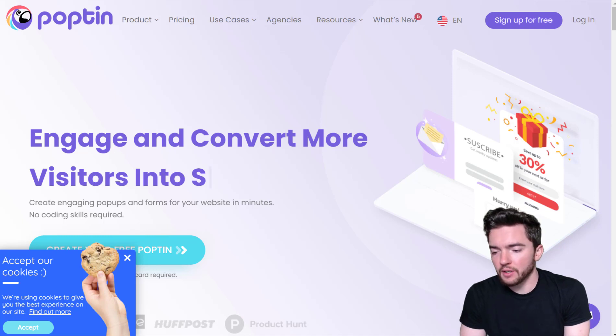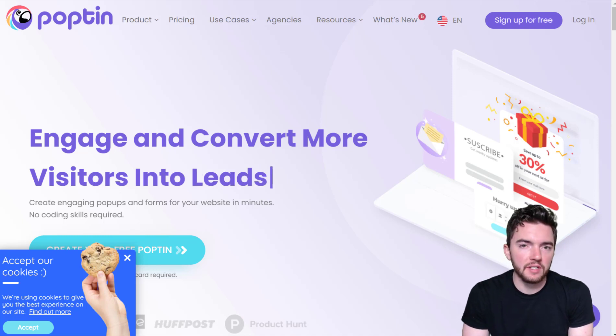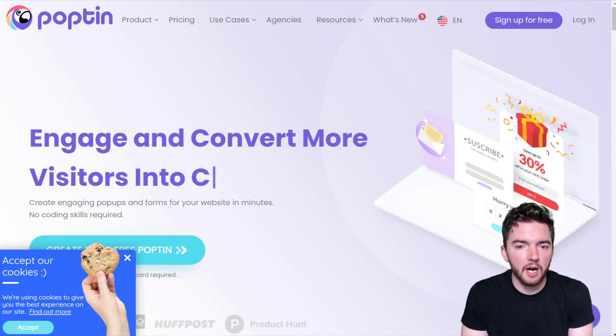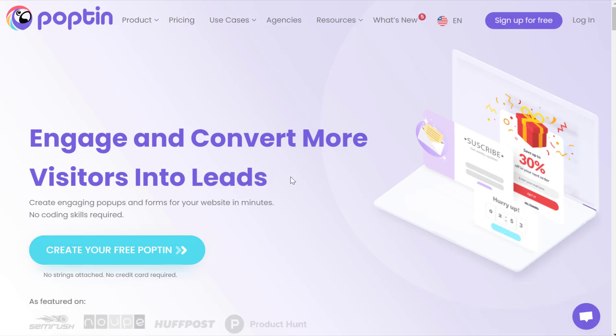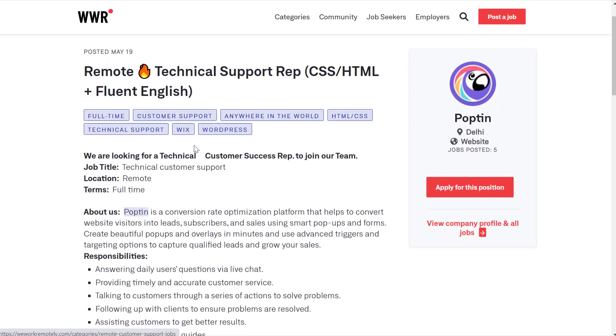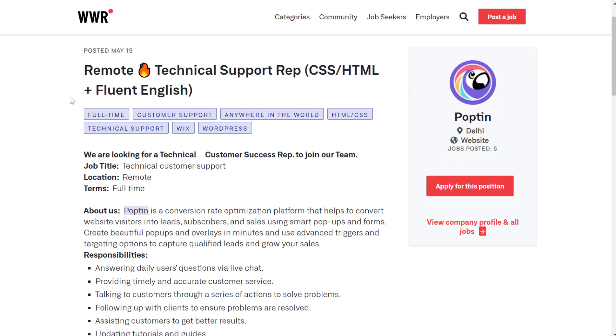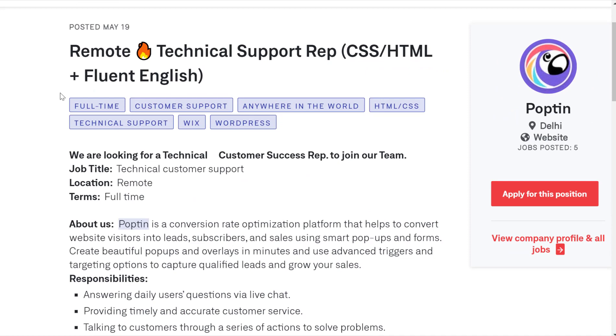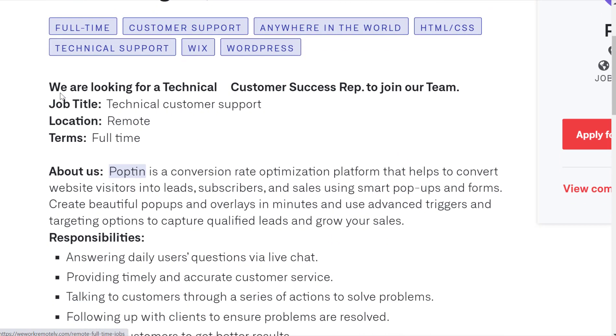It is at a company called Poptin, which is basically a pop-up company that helps you create smart website pop-ups and inline forms. You can go to popton.com to check out their website, and they seem to like doing their job postings on other job posting sites. This one is on weworkremotely.com — it's a technical support rep position.